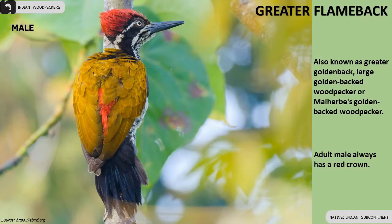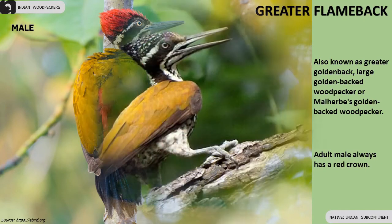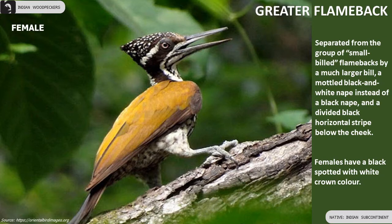Greater Flameback, also known as Greater Goldenback. Adult male always has a red crown. Females have a black crown spotted with white.